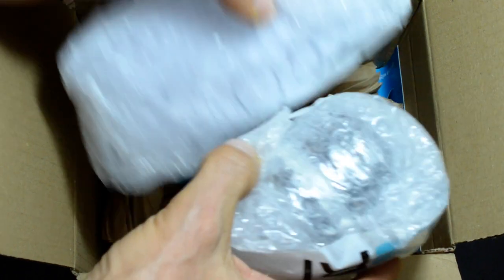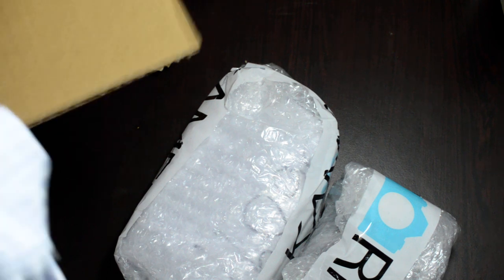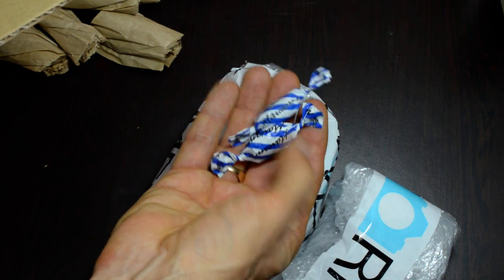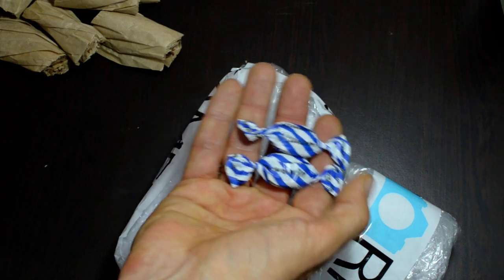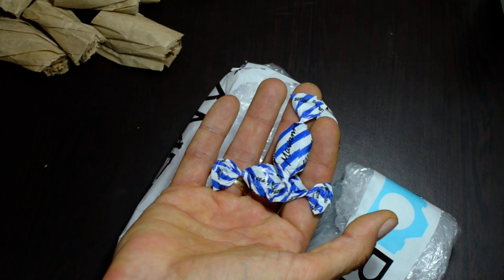We've got bubble wrap, and — oh, check this out! They send candy! When you buy from Camera Store, they send candy. That's really nice. KEH never sent me anything — well, not candy anyway. You know, they sent me cameras and stuff, but no snacks.